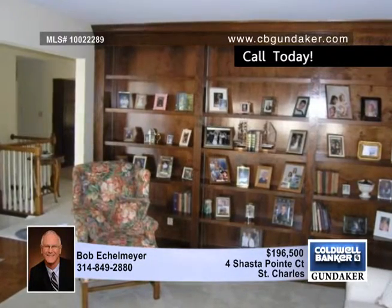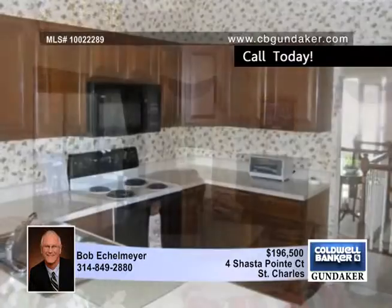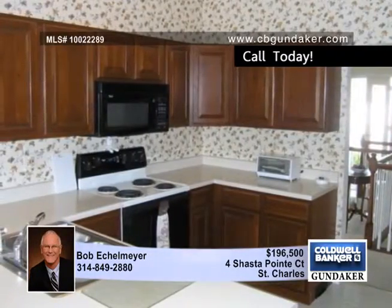You'll be impressed by the long list of options found in this former display home. They start at the glass panel front entry door. Right inside is the den study with a full wall of built-in wood bookshelves and a bay window.